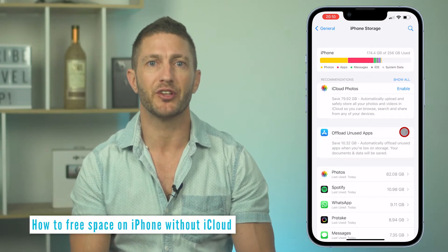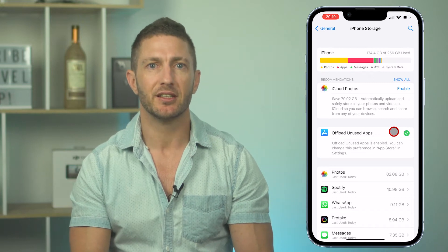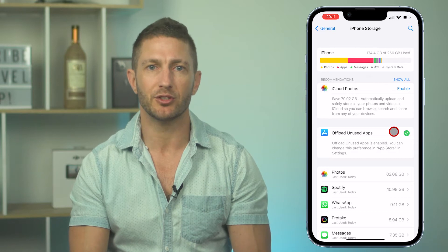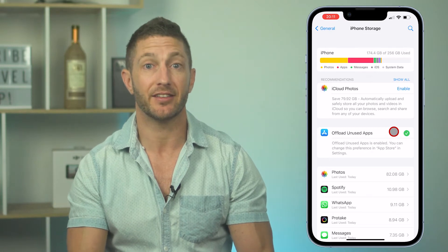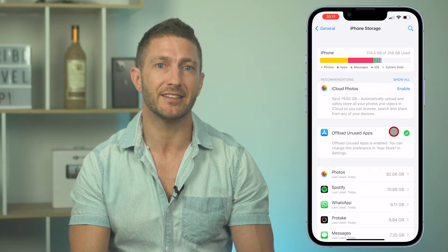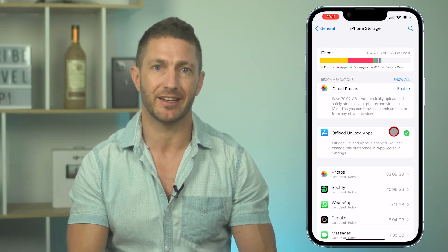So let's keep moving on with free options. There's an option here to enable the offloading of unused apps when you get low on storage space. This one is a no-brainer because your iPhone knows which apps you don't use, so when it comes time to requiring more space, this will happen automatically and seamlessly. And if you need to get those apps back later, your iPhone will remember any settings you have associated with those apps when you re-download them again in the future.